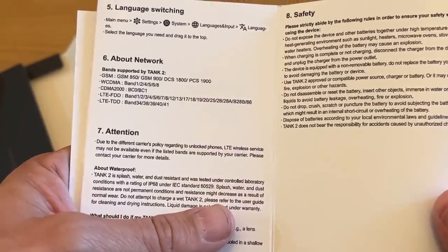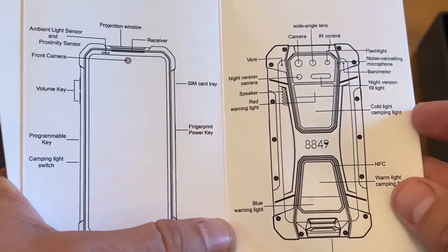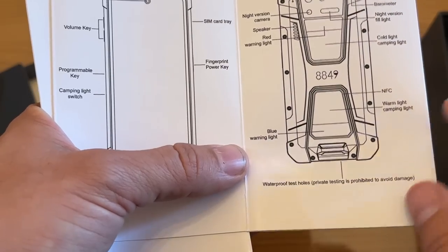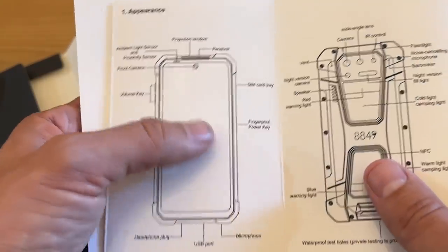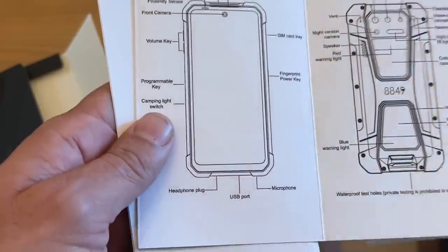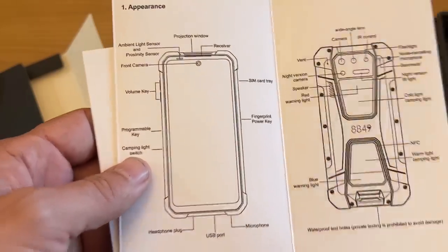It's an unlocked phone, so that's really nice as well. All your major networks are supported. On the back, you can see the flashlight, the noise-canceling microphone, the barometer — yes, it has a barometer built in — the night vision, the cold camping light. So you've got a camping light with that big 15,500 mAh battery. The NFC, the warm light for camping, the blue light, the red light — so much stuff there. Big speakers in here for great quality sound. Night vision camera, the vent, the protection window, the receiver, the SIM tray, the fingerprint power key, the microphone, USB, headphone jack — yeah, it's got the old-school headphone jack. The camping light switch, the programmable key, the volume, front-facing camera, and the proximity sensor and the ambient light sensor.